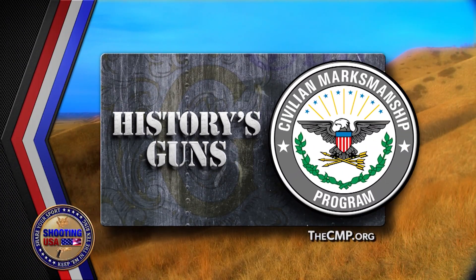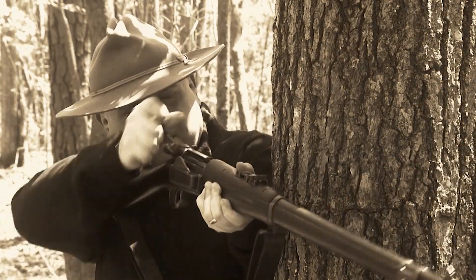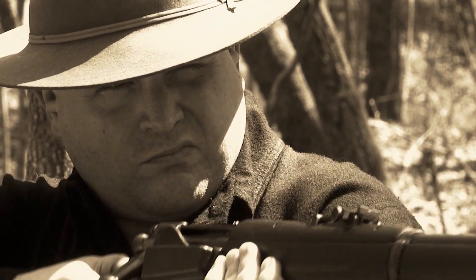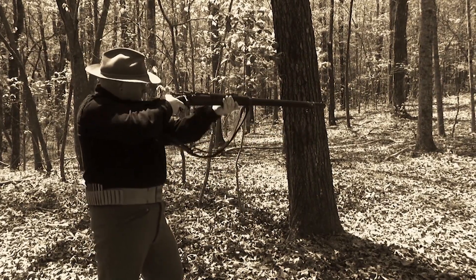History remembered and sponsored by the Civilian Marksmanship Program. It is sometimes known as a one-war gun, but that label hardly tells the story of the historic Krag-Jørgensen.